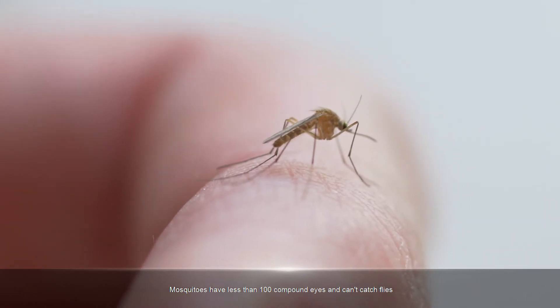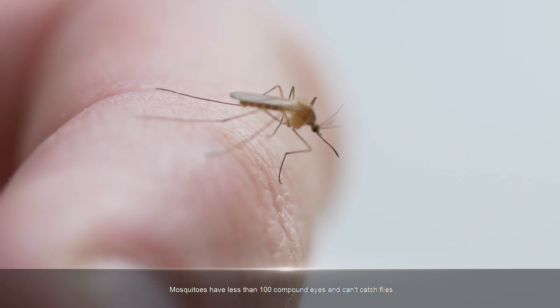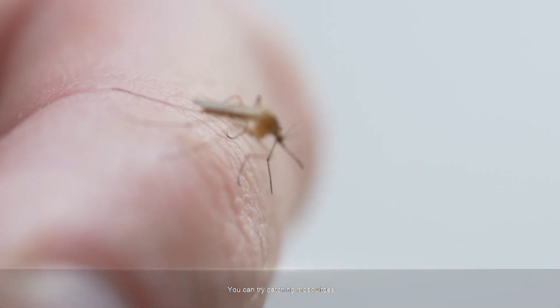Mosquitoes have fewer than 100 compound eyes and are easier to catch than flies. You can try catching mosquitoes instead.